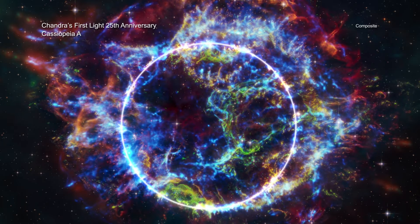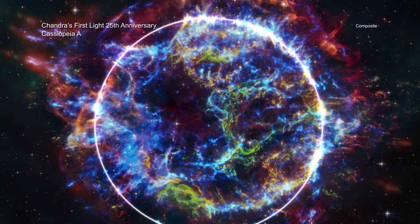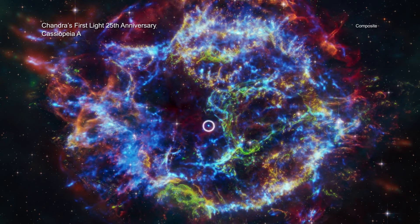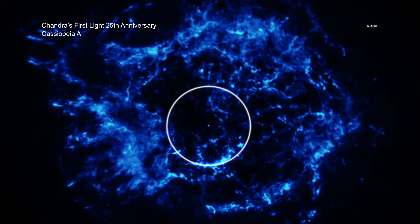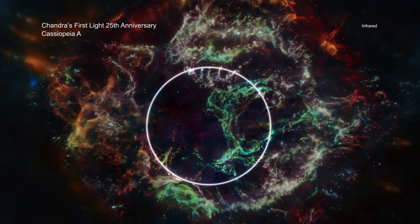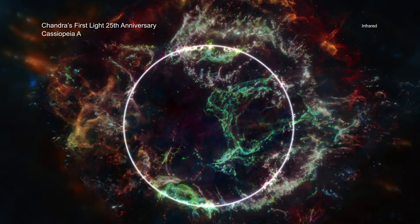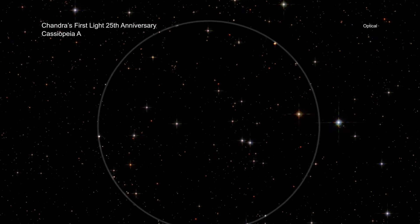This sonification of Cass A features data from Chandra as well as NASA's James Webb and Hubble Space Telescopes. The scan starts at the neutron star at the center of the remnant, marked by a triangle sound, and moves outward. X-ray data from Chandra are mapped to modified piano sounds, while infrared data from JWST, which detects warm dust embedded in the hot gas, have been assigned to various string and brass instruments. Stars that Hubble detects are played with small symbols.